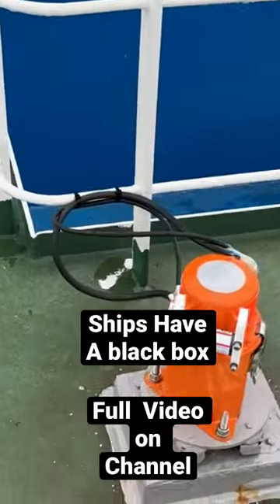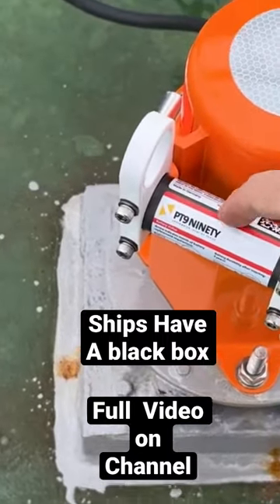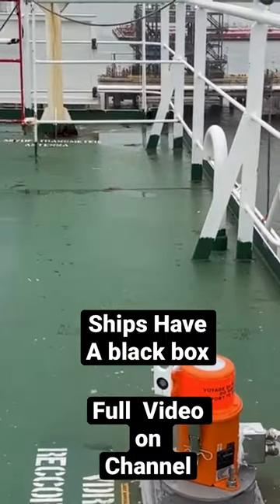What we are looking at now is the fixed capsule for the vessel. This is the equivalent of the black box portion of an airplane. The part I'm touching with my finger now is an acoustic beacon. In the event that the ship sank, this sends out an audio tone every few seconds.